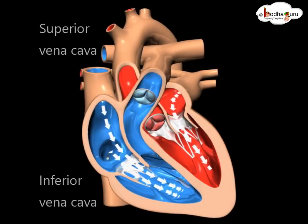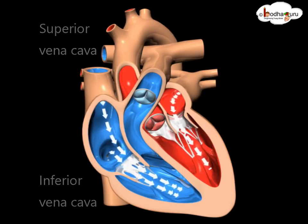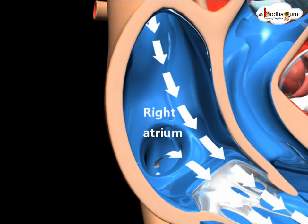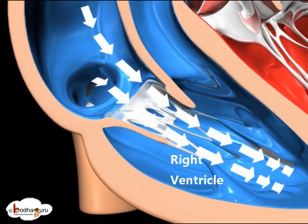Inferior vena cava and superior vena cava carry deoxygenated blood to the right atrium of the heart. Blood flows from the right atrium into the right ventricle through the open tricuspid valve.